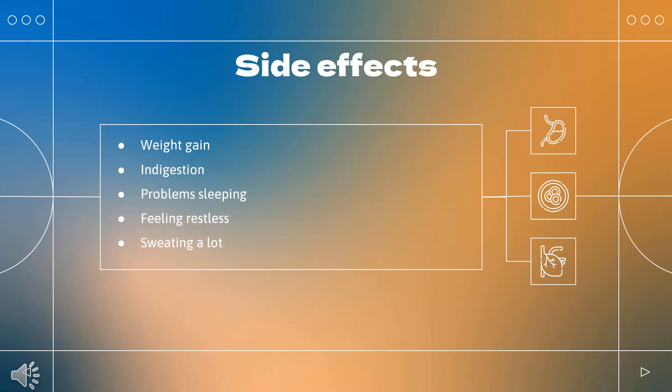What are the side effects of taking beta-methasone? These common side effects of beta-methasone tablets happen in more than 1 in 100 people: weight gain, indigestion, problem sleeping, feeling restless, and sweating a lot.